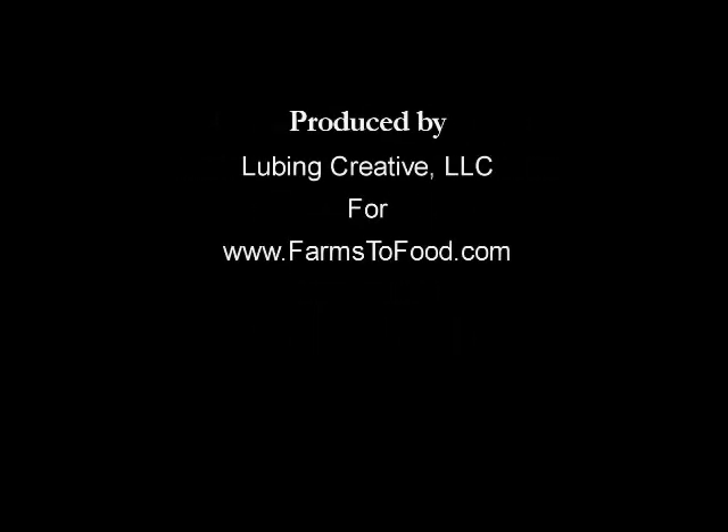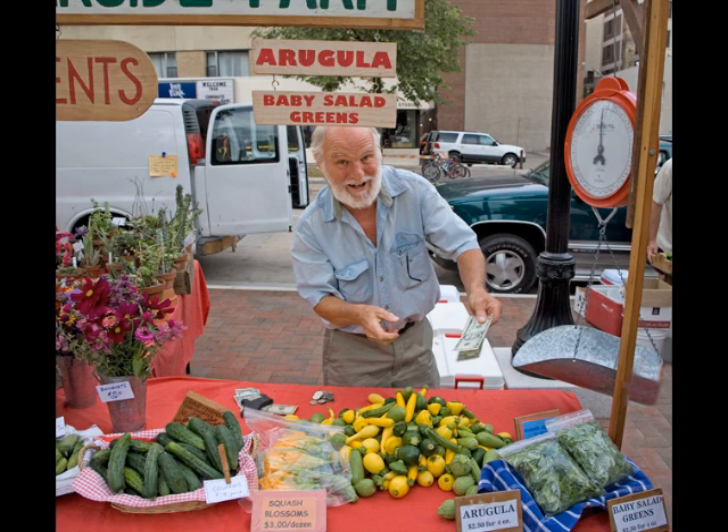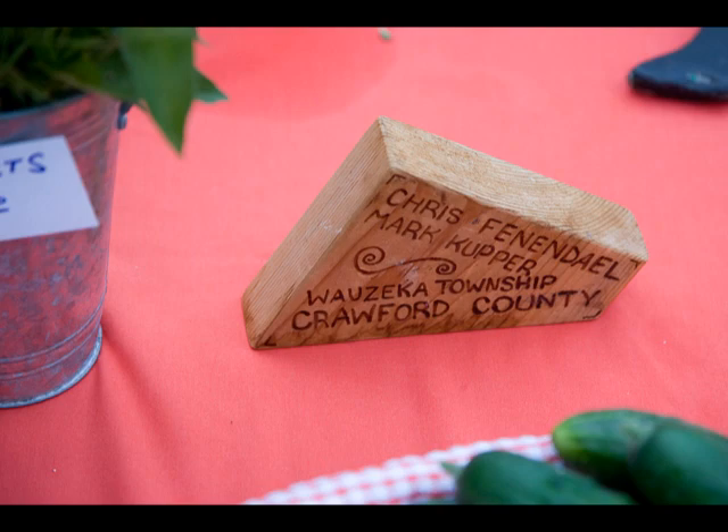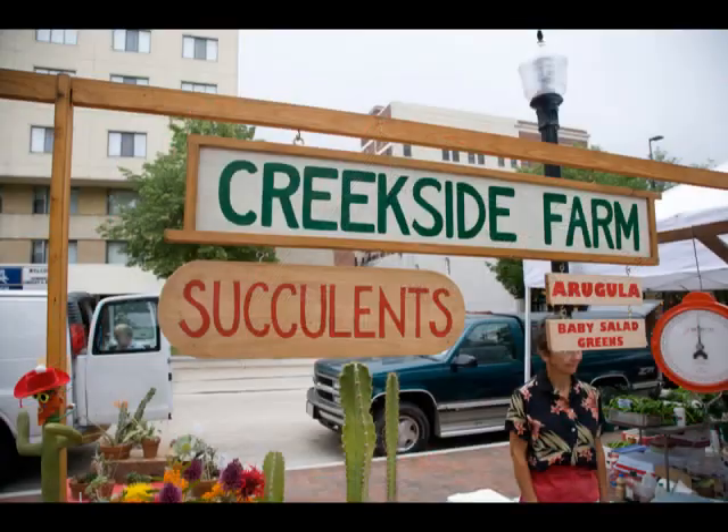Today at the market we visit two farmers with very different things to show us. First we visit with Mark Cupper. Mark, along with Chris Fenendahl, run Creekside Farm. This picturesque 40-acre farm is located near the town of Prairie du Chien, set within the steep hills and deep valleys of an area dominated by the rolling Mississippi River.